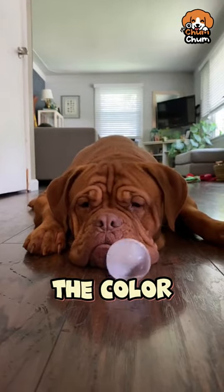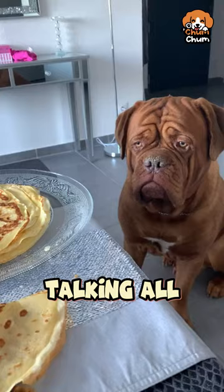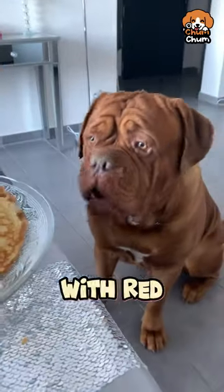Ever wondered which dog breeds rock the color red? Well, we're talking all about three beautiful breeds with red fur today.